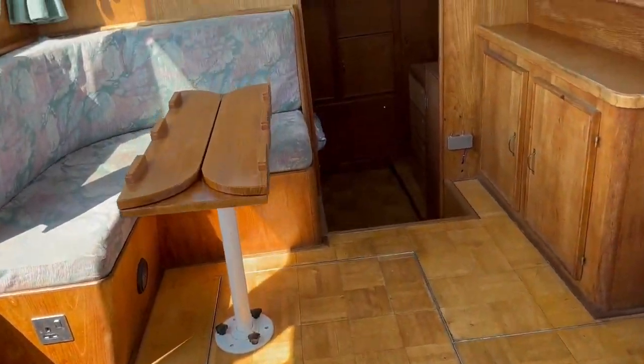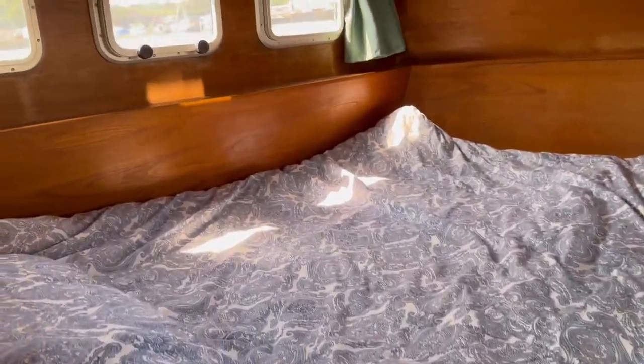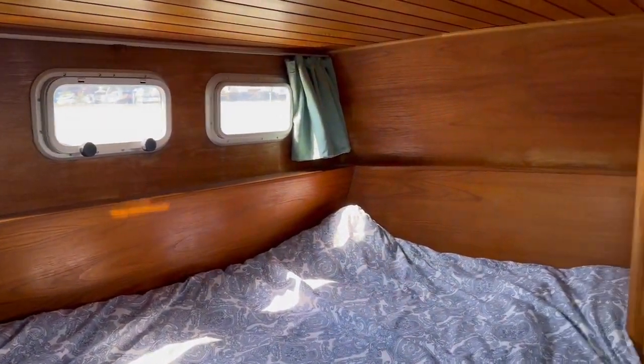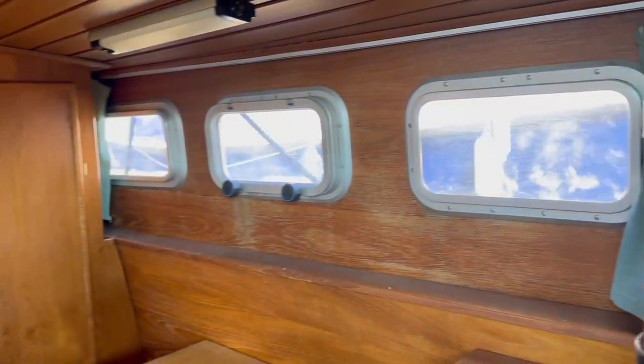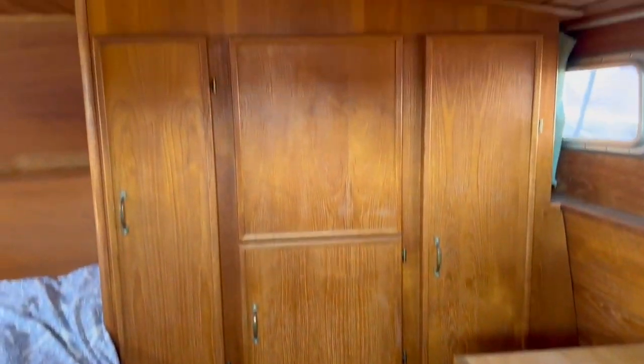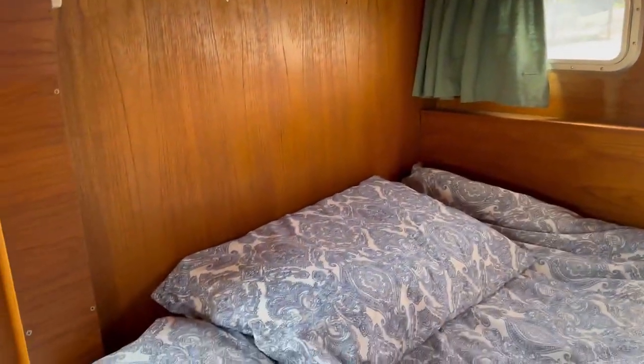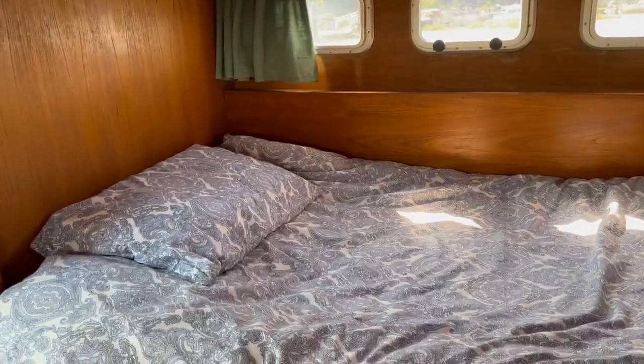Now going aft, here we have the aft cabin. We've got a double bed on the starboard side, with windows for light and ventilation on both sides. There's plenty of storage space — drawers, a wardrobe, more cupboards, and storage under the bed as well. It's very cleverly designed and makes very good use of the space here. Again, you've got good windows all the way around so you don't feel hemmed in.